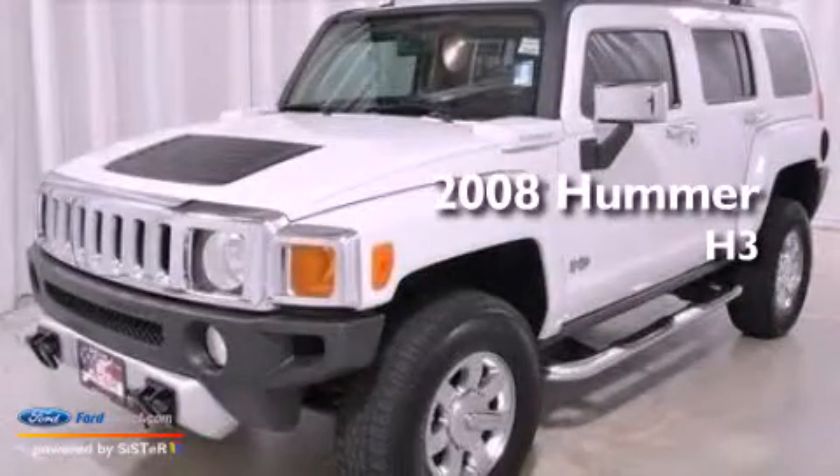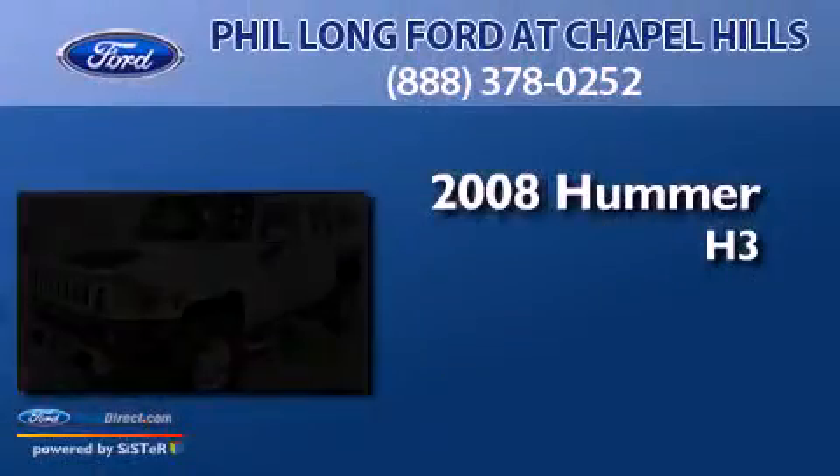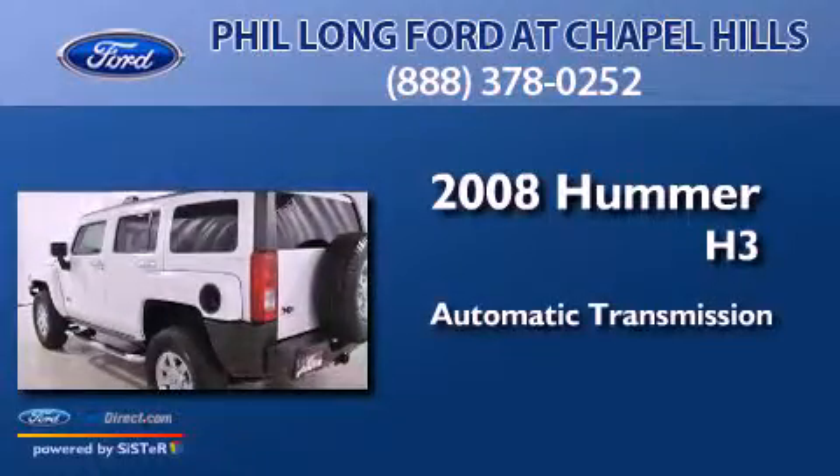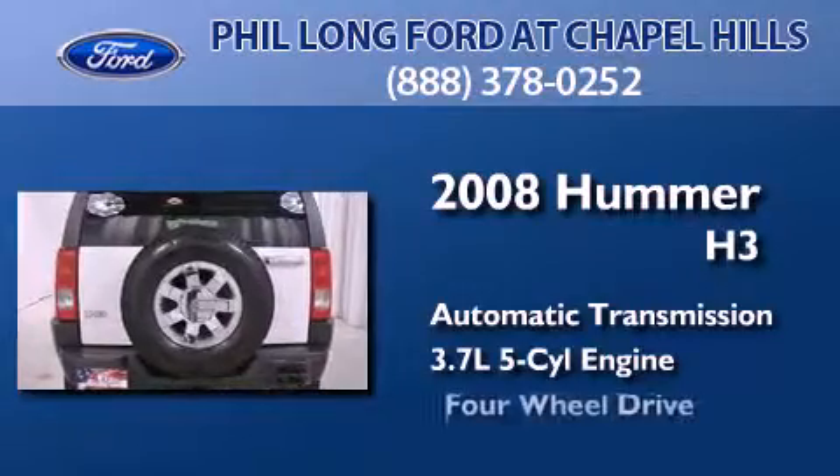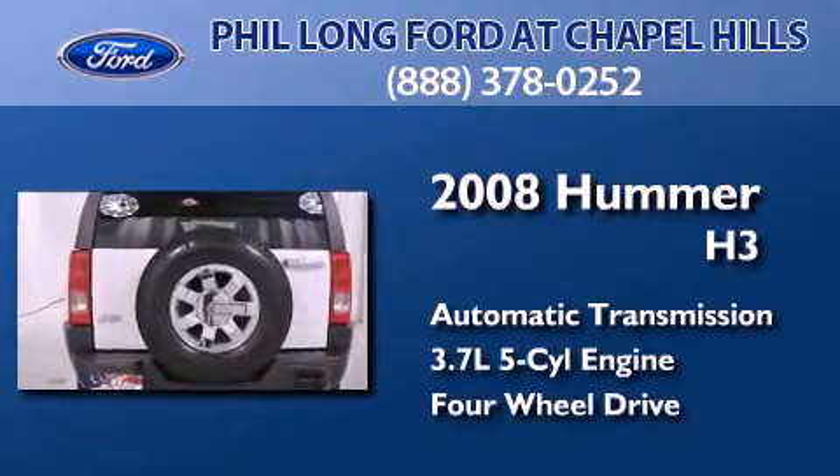This is a 2008 Hummer H3. This SUV has an automatic transmission, a 3.7 liter inline 5-cylinder engine, and the added safety and control of 4-wheel drive.